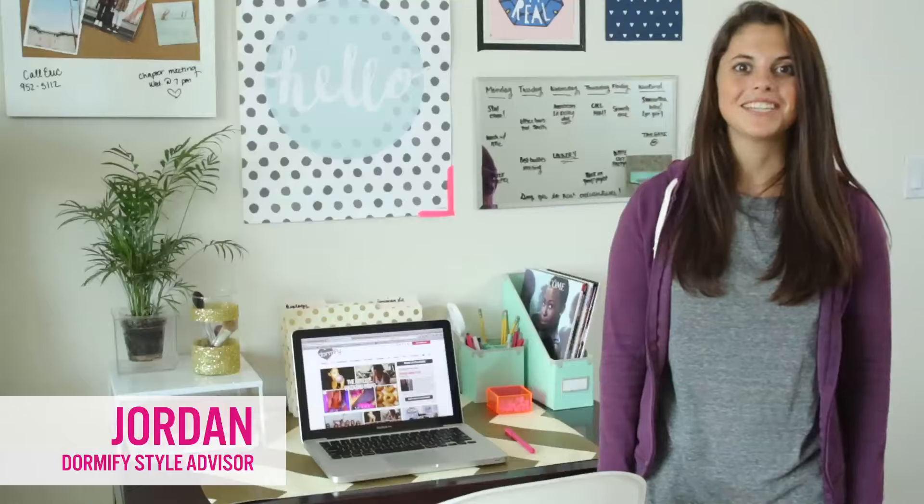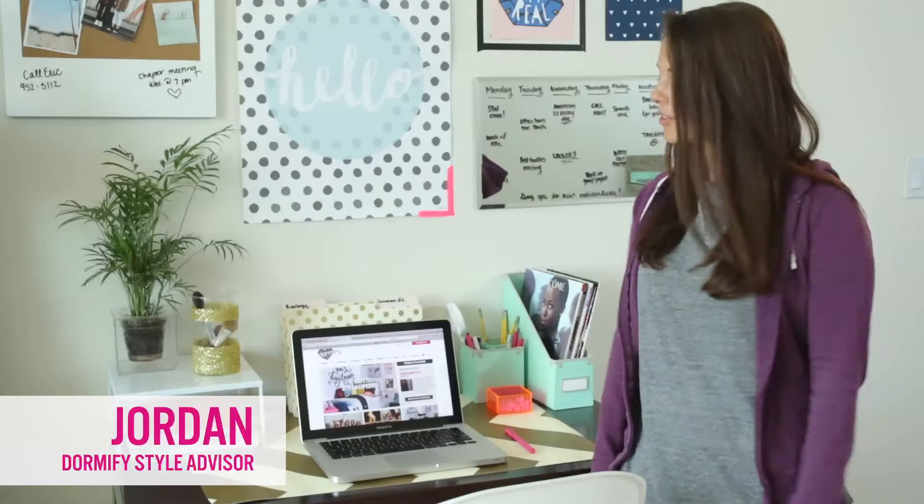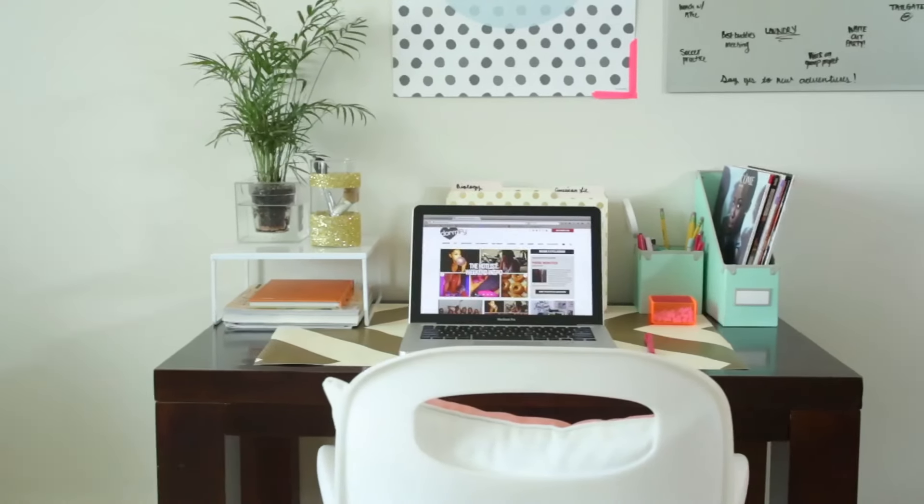Hey guys, I'm Jordan and I'm a style advisor for Dormify. So whether you're in school or at work, you need a desk that's both cute and practical. I'm here to show you how I style mine using some of my favorite Dormify products.